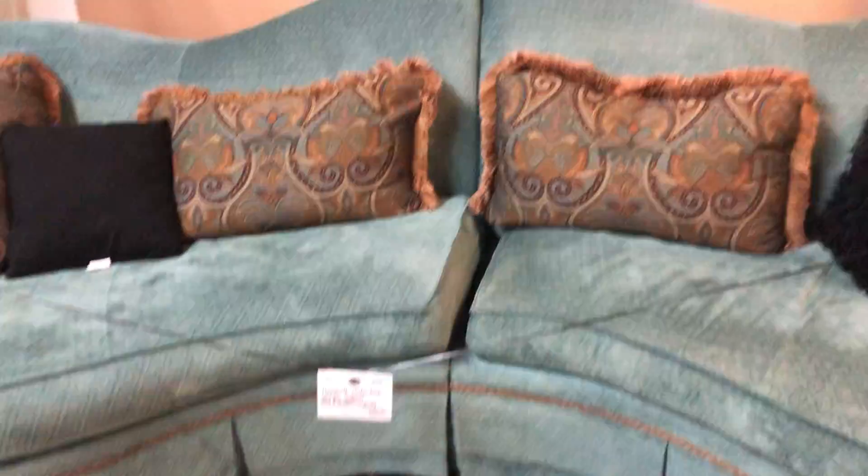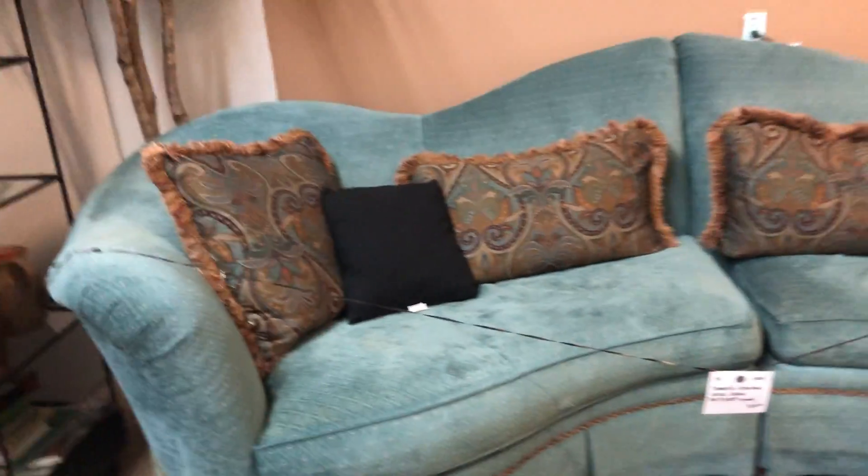And then we have a Thomasville down couch — two pieces but they go as one. It's beautiful.